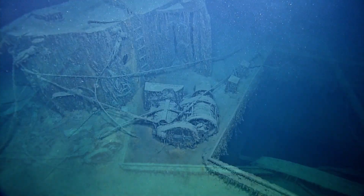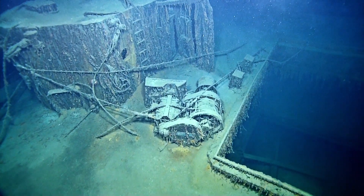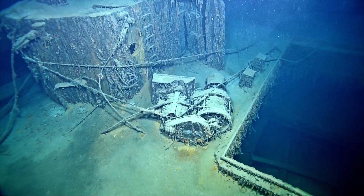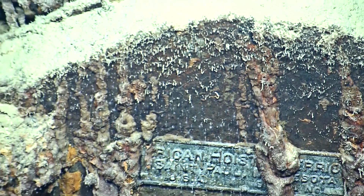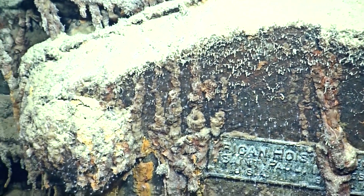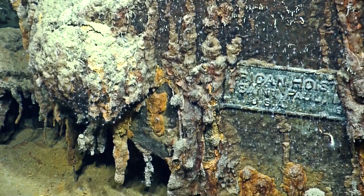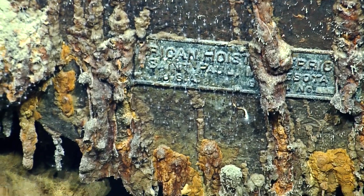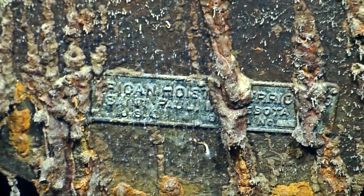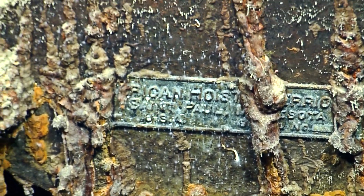That's a boot — actually a cover for the drive belt. I want to read that plate. Probably says 'don't put hand in drive belt.' American Hoist and Derrick. St. Paul, Minnesota. USA.